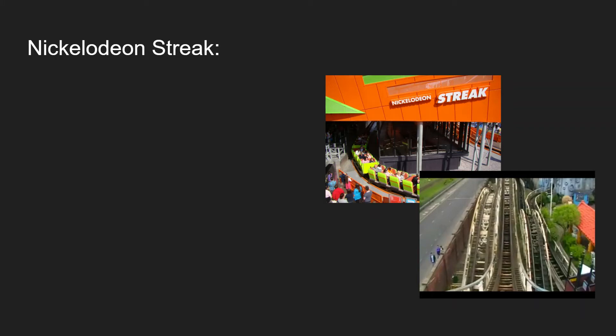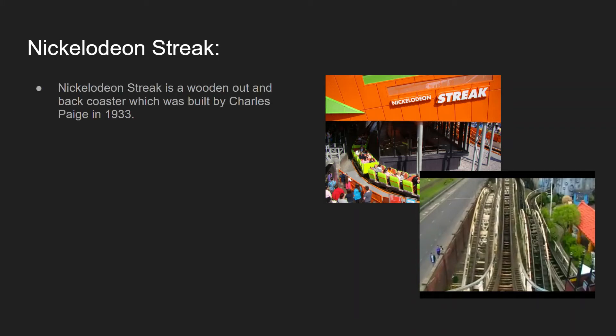So for Nickelodeon Streak, which is located in Nickelodeon Land — Nickelodeon Streak is a wooden out-and-back coaster, the same as Big Dipper, which was also built by Charles Page in 1933.